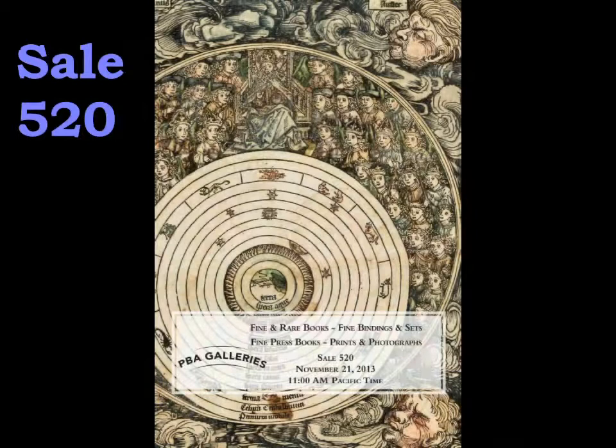On Thursday, November 21st, PBA Galleries will hold our auction number 521, a collection of fine and rare books, finely bound books, books from a variety of fine presses, as well as fine art, prints, and photographs.